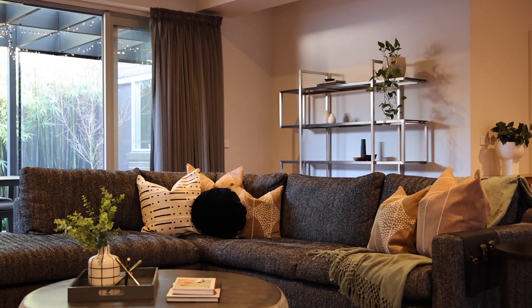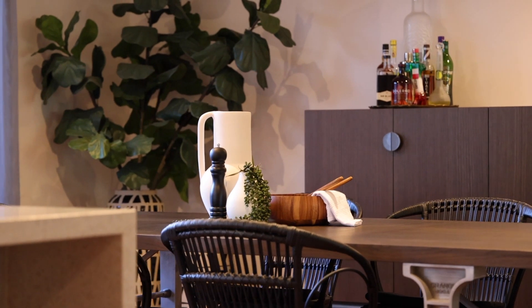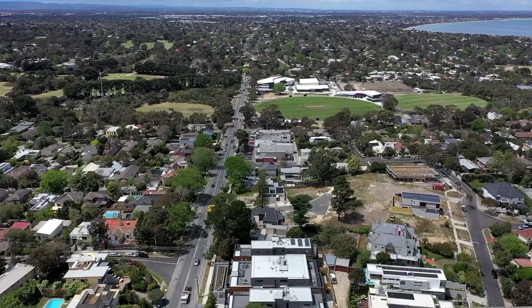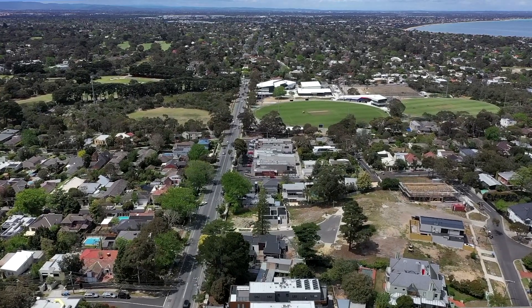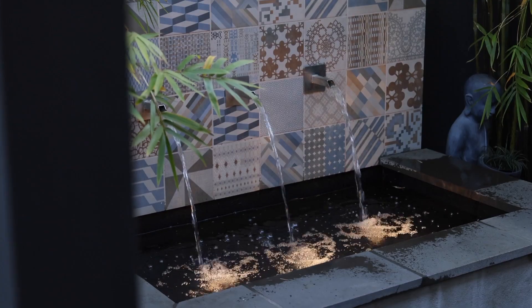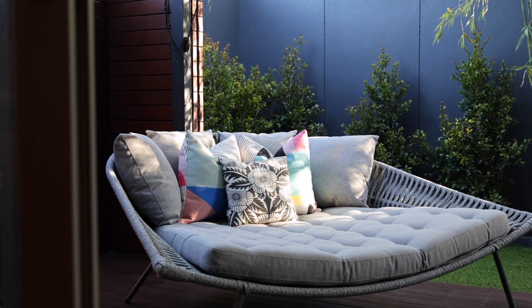Situated within a highly desirable family location, the home is zoned for Mentone Girls Secondary College and Beaumaris Secondary College. You're only a couple of minutes walk to the Cheltenham Village and Cheltenham train line.